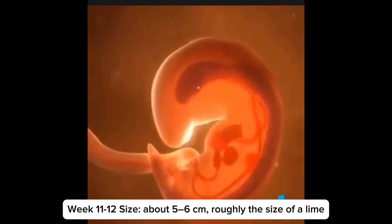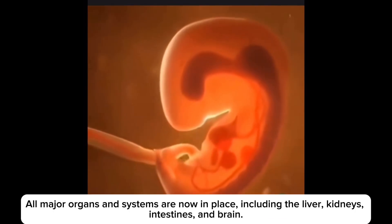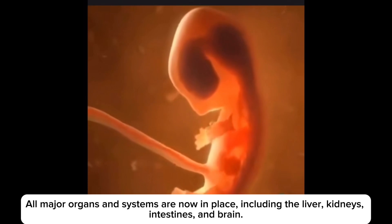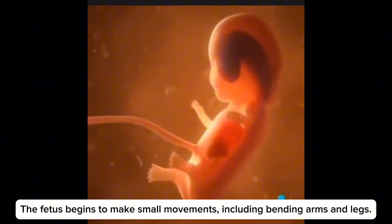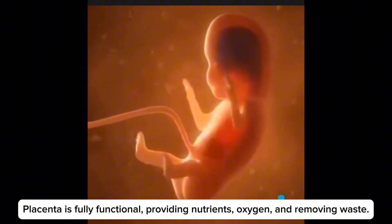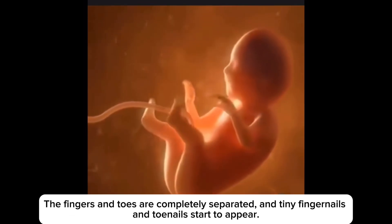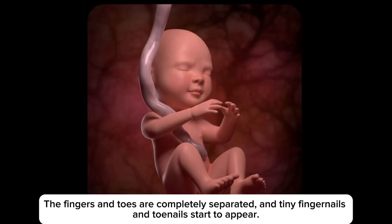In weeks 11 to 12, the fetus is about 5 to 6 cm, roughly the size of a lime. All major organs and systems are now in place, including the liver, kidneys, intestines and the brain. The fetus begins to make small movements, including bending arms and legs. The placenta is fully functional, providing nutrients and oxygen and removing waste. The fingers and toes are completely separated and tiny fingernails and toenails start to appear.